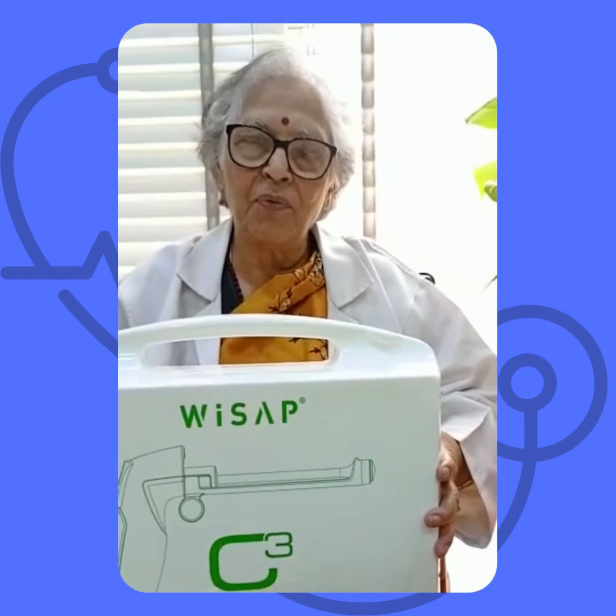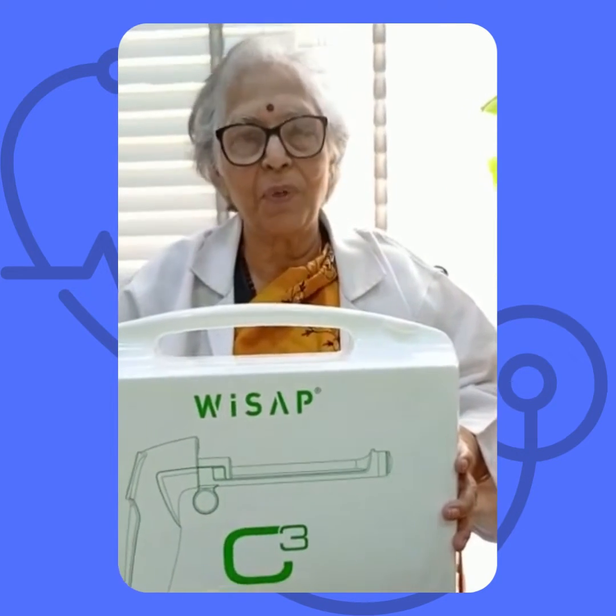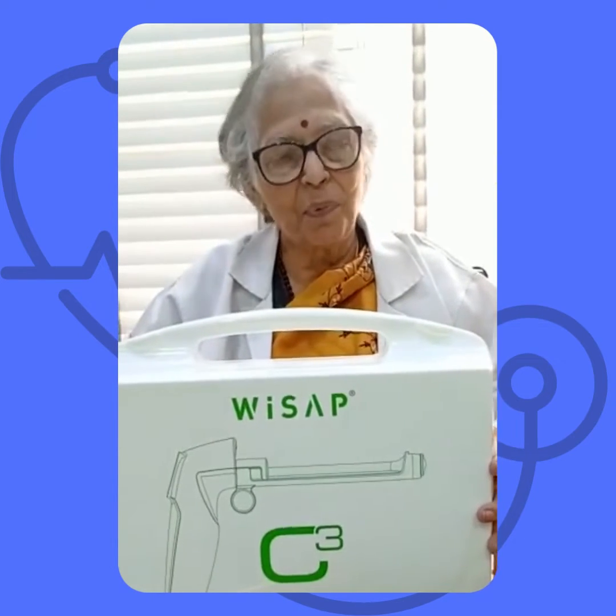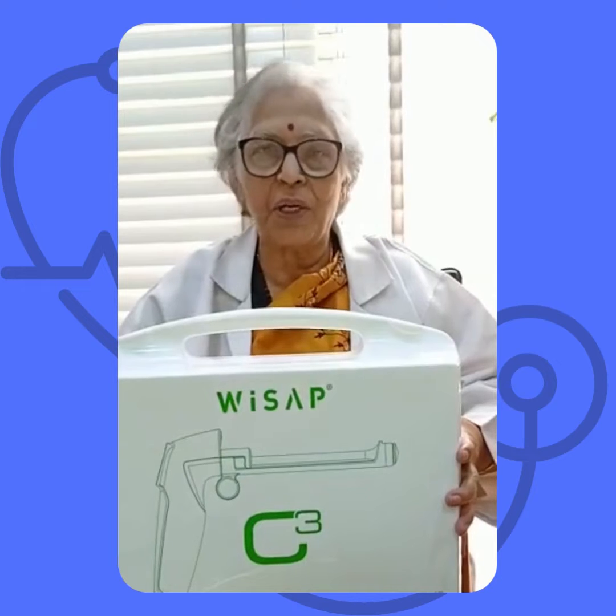We've been using this particular machine for a long time. It's a highly effective treatment, very simple to use, and it's a portable machine. It has a vaginal guard to protect the vaginal epithelium from thermal injury.